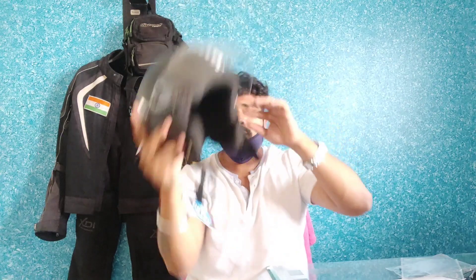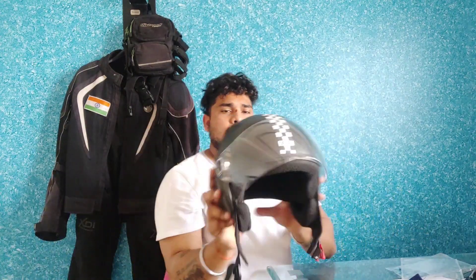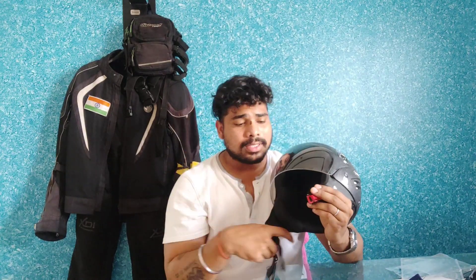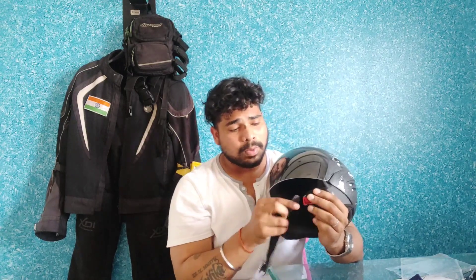Just a helmet you can wear for short rides — for local use I'd say around 5 to 10 km. Good for when you encounter cops, and for school duty ladies. I would recommend it just for local rides and for cops.